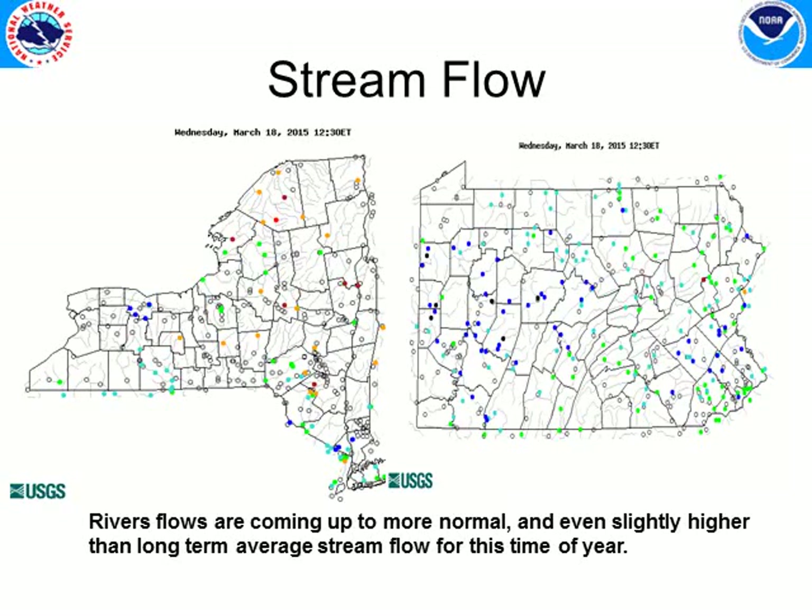USGS stream flows have come up closer to normal and in some cases are in excess of normal. Green or blue shading indicates normal to slightly above normal flows, while warmer color dots indicate stream flows that are still slightly below normal, and clear dots indicate areas not measured or generally near normal. We've turned over to a lot of green and blue shades now, so as we went through that nice slow melt-off, rivers have come up as expected.